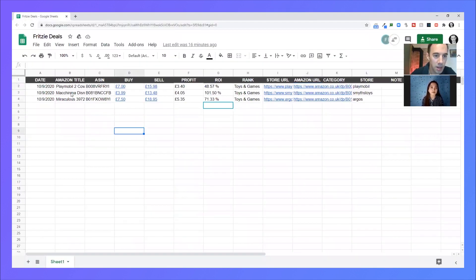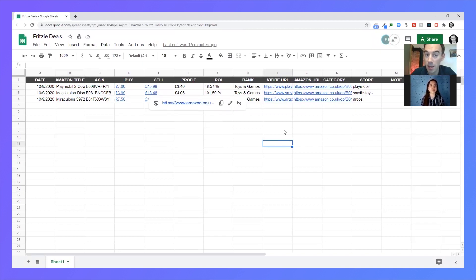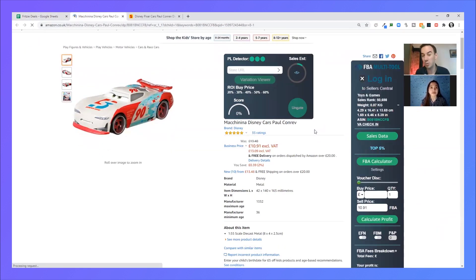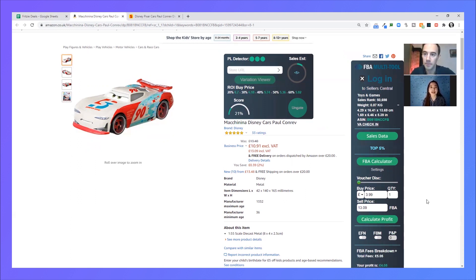Next one: Disney Cars, buy for £3.99, sell for £13.48. Interesting — I like the ROI on this one. While it's loading, tell me about the deal. Why did you like it? I like this deal because it still has good profit and good ROI, and I think the Keepa graph is better than the previous one.